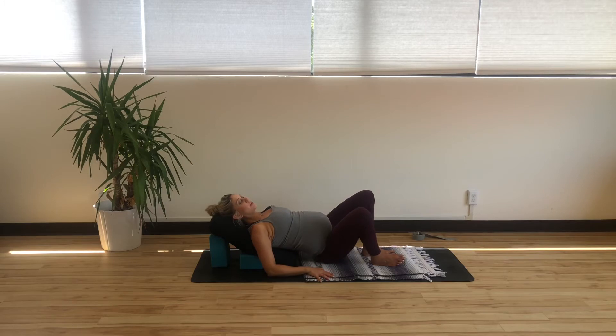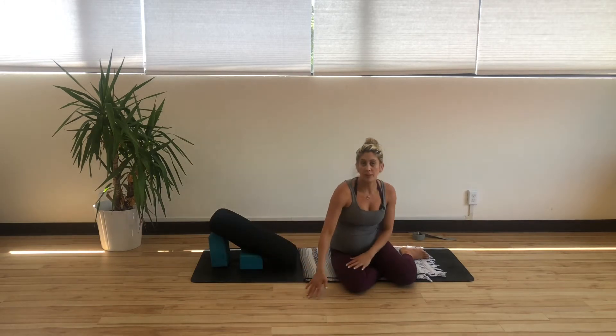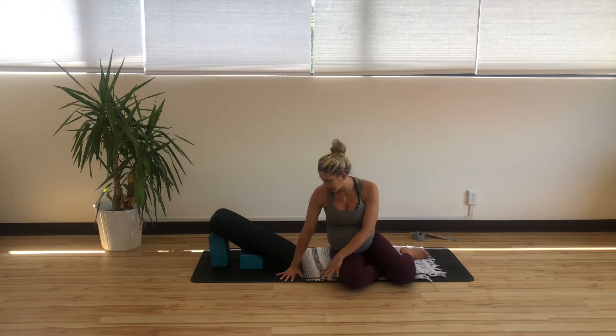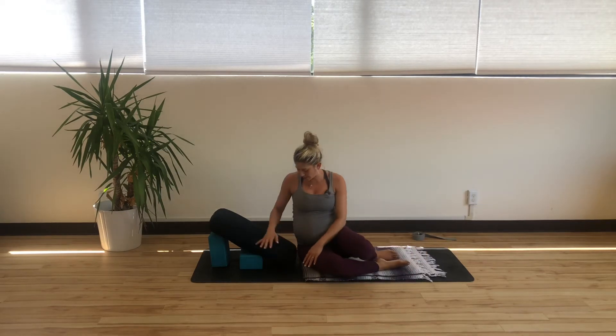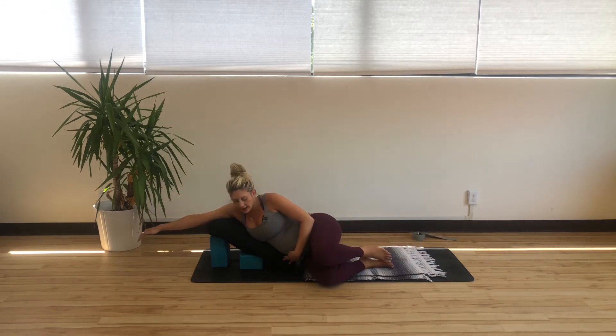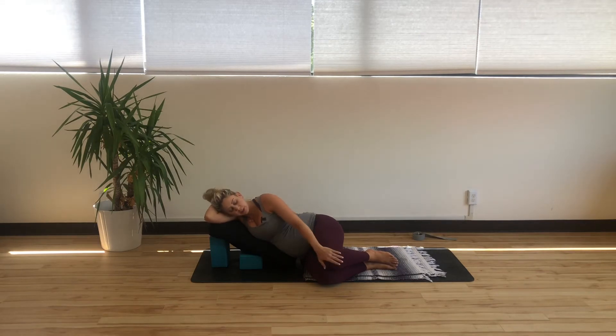We're going to roll to one side and press ourselves up, moving to a side-lying position — so the reclining setup is going to stay. Bring the base of your hips to the base of the bolster, extend your arm out, and this can be used to support your head — maybe resting your head in your arm. Do whatever is comfortable on your neck. You want to have the knees lined up one over the other, so if one's kind of falling behind, just adjust.